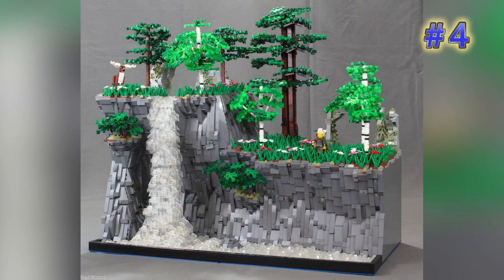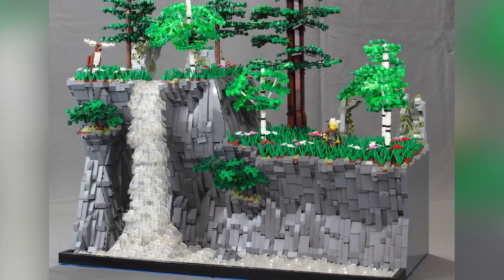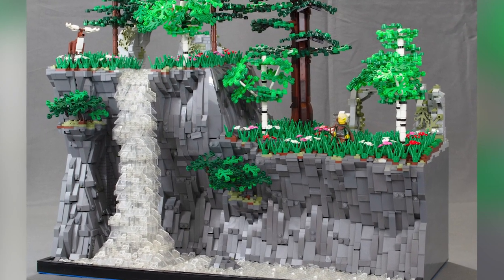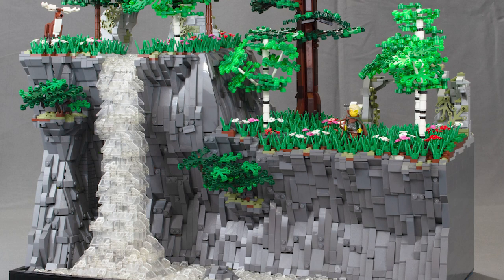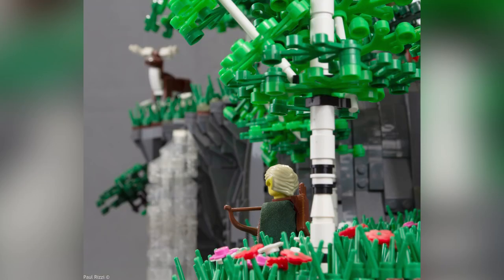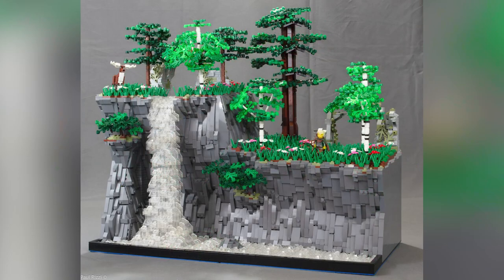Number four is a build called Elf on the Hunt, a small diorama by Dwayne Dane 98. Uniquely he's made the water detailing just with trans clear — no blue — which is kind of a fun touch, and you can see the elf has spotted a large buck or maybe an elk that's on the higher cliff. The nature details are extremely thorough with a few different build styles for different size trees and different types of trees.